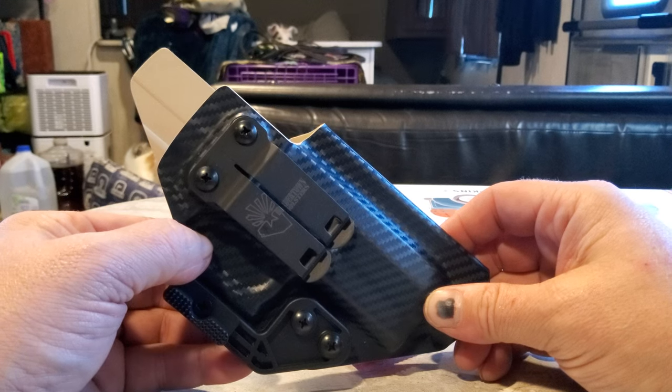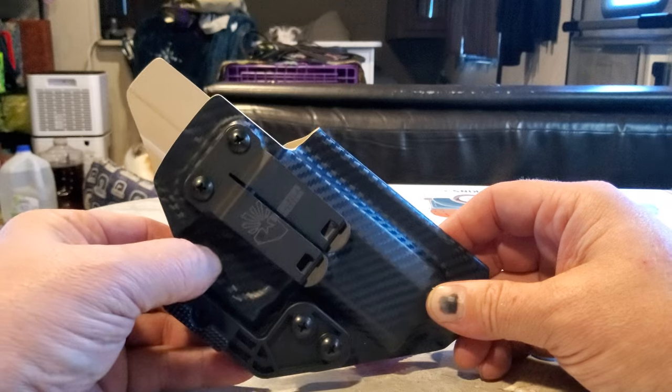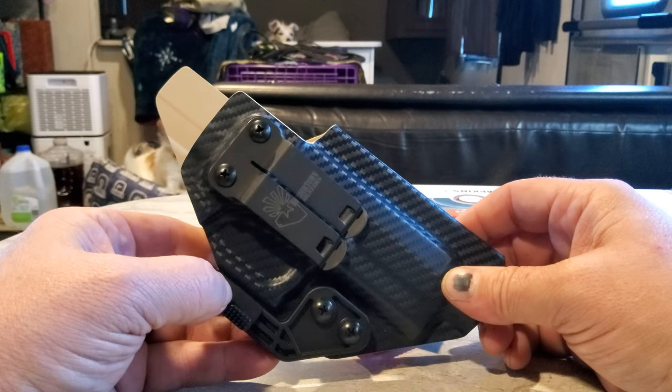First magazine, I had two failures to eject, and then the next 300 rounds or so, not a single problem. So the Dagger will now be my EDC.